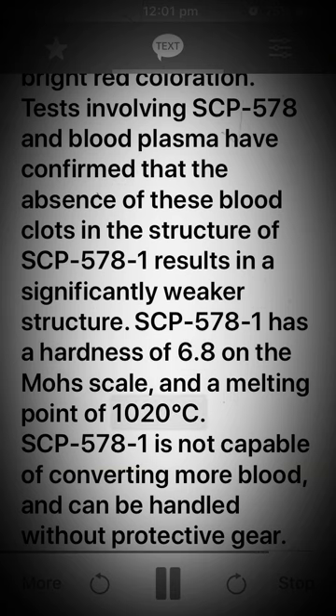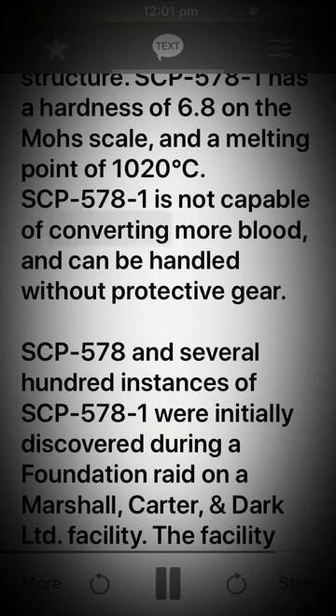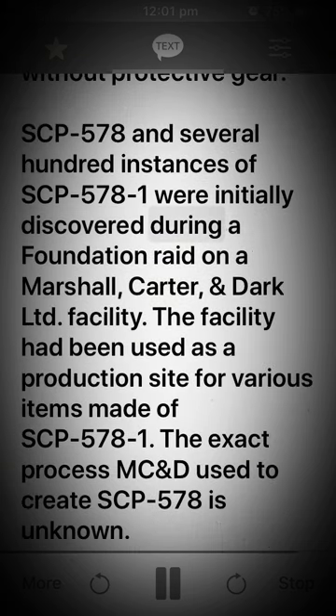SCP-578-1 is not capable of converting more blood and can be handled without protective gear. SCP-578 and several hundred instances of SCP-578-1 were initially discovered during a Foundation raid on a Marshall, Carter, and Dark Limited facility. The facility had been used as a production site for various items made of SCP-578-1. The exact process MC&D used to create SCP-578 is unknown.